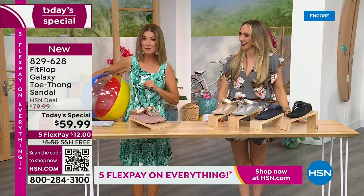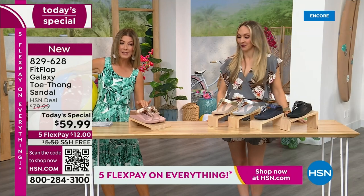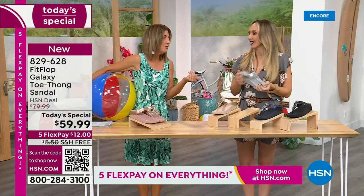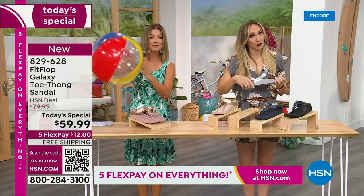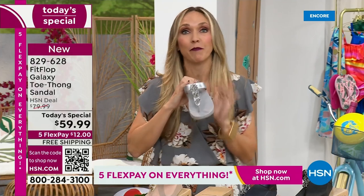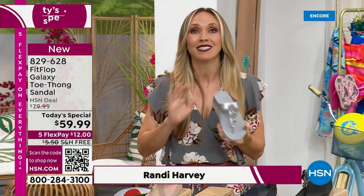This is our final Fit Flop Today Special of the entire year. We have whole sizes 5 through 11. You always shop whole sizes with Fit Flop — if you're in between sizes, you size down. We have a wider than average toe box, so you'll have plenty of room. Fit Flop is approved by the American Podiatric Medical Association — that's a huge deal. It's not pay to play; we have to earn that through creating shoes that promote foot health.